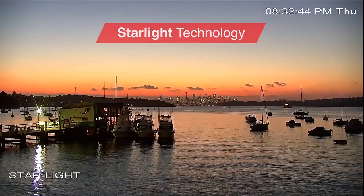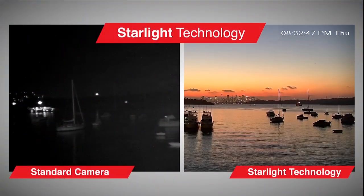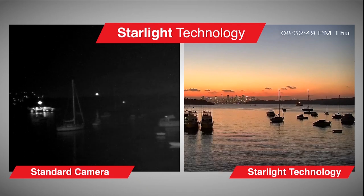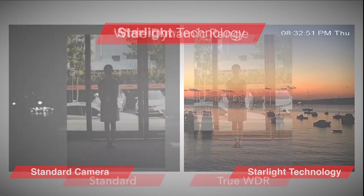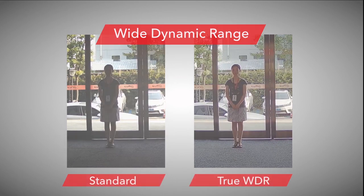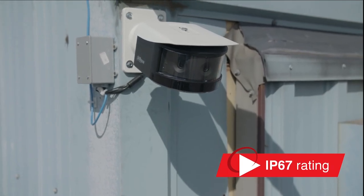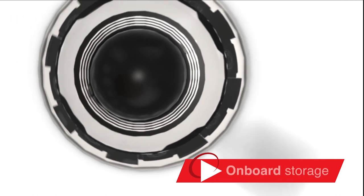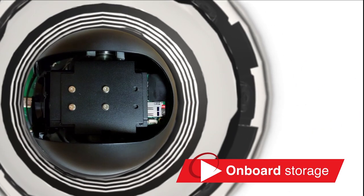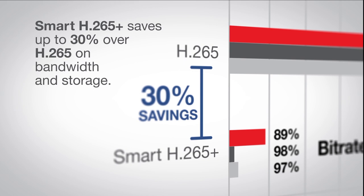Each 2 megapixel sensor features starlight technology for a dramatic increase in low-light sensitivity, so images remain in color longer. Other network multi-sensor options include true wide dynamic range for challenging lighting environments, an IP67 rating making it suitable for indoor or outdoor applications, an SD card for storage at the edge, and smart H.265 plus for more efficient compression.